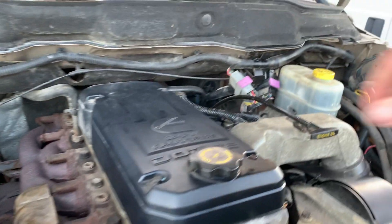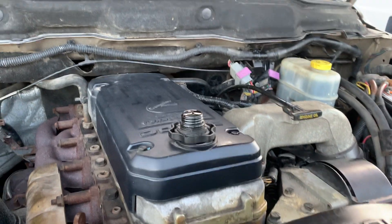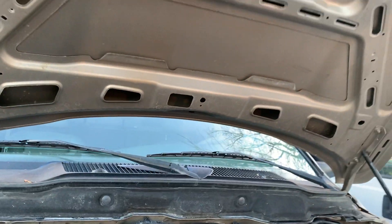Under the hood is a reliable 5.9. No blow-by at all, no smoke. Transmission is just nice. We're going to take it on a quick drive.